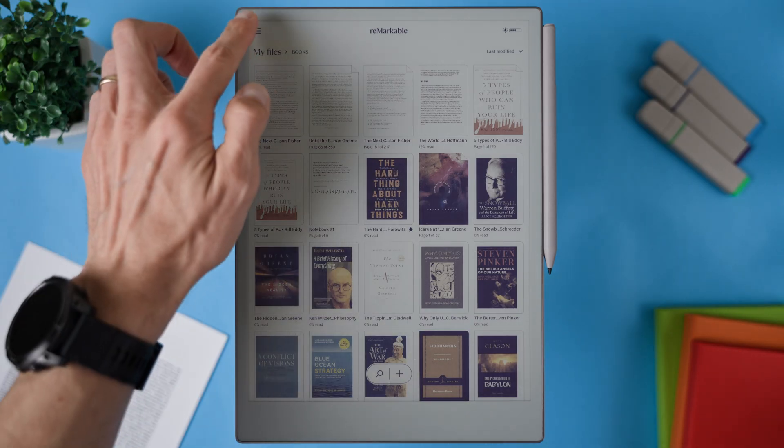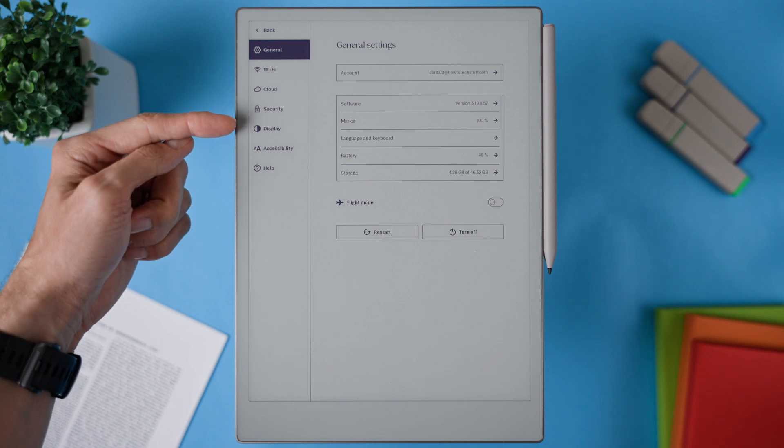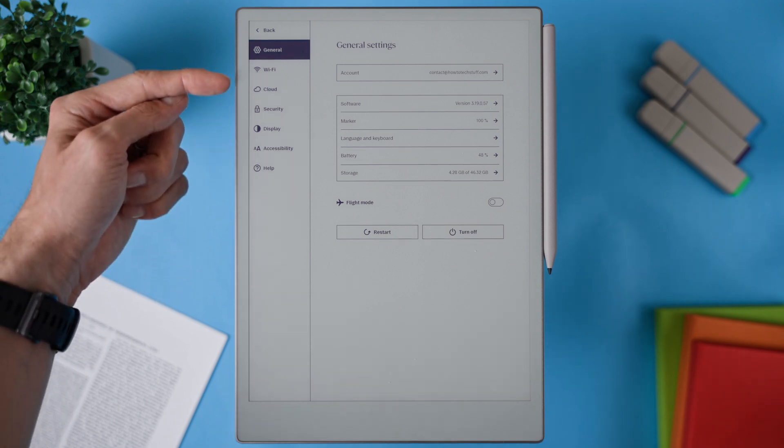Now let's talk about the updates — there are really three of them. The smallest change is in the settings menu. Previously, display, cloud, and help were all in one section, but now they've been separated into their own sections.